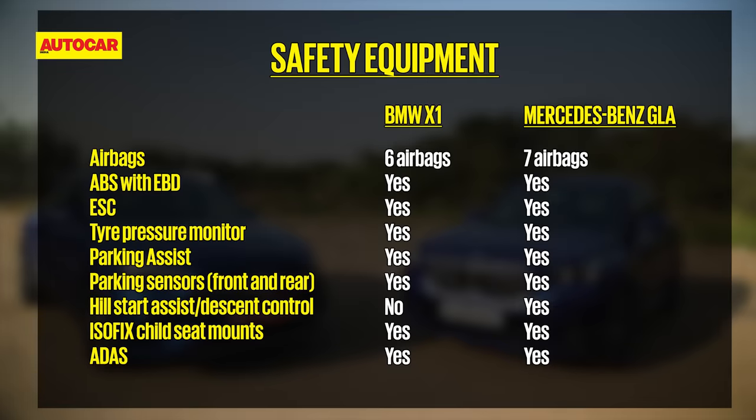Safety kit includes airbags — 7 on the Merc and 6 on the BMW — along with ESC, tyre pressure monitoring, and ISOFIX child seat mounts. Both models pack in a few ADAS functions such as auto emergency braking and blind spot warning. Lane departure warning is offered only on the BMW.